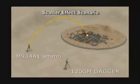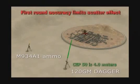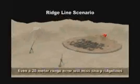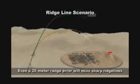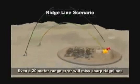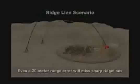Due to their inaccuracy, conventional mortars often require multiple firings to hit the target. Dagger is clearly superior at minimizing the scatter effect and collateral damage by hitting the target with the first round. Targets on steep ridgelines are often difficult to hit with conventional mortars. However, due to Dagger's steep-dive angle, GPS accuracy and maneuverability in high winds and high altitudes is easily accomplished.